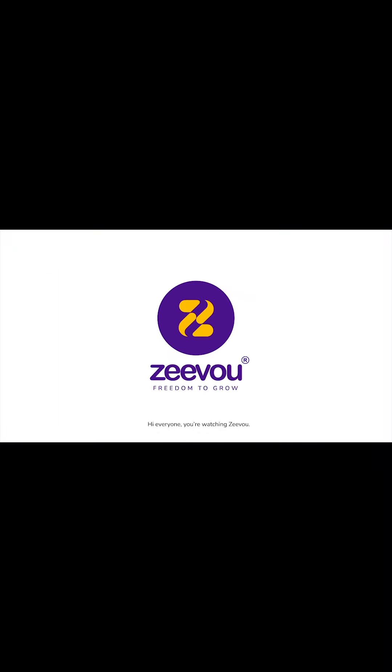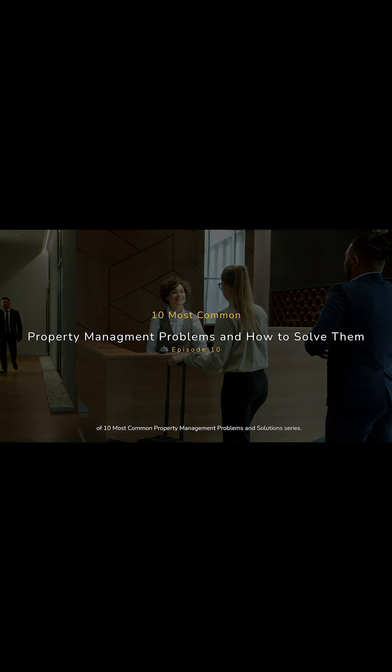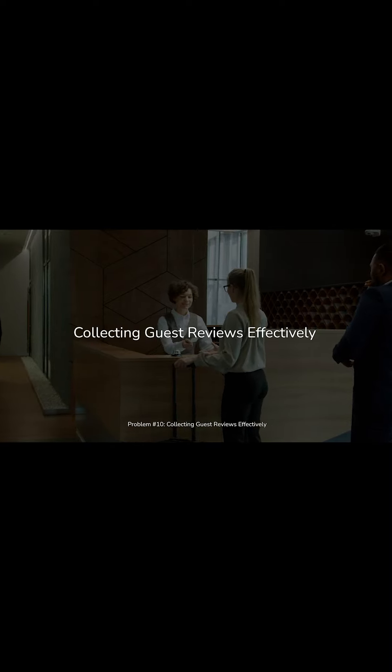Hi everyone, you're watching Zivu. Welcome to the 10th and final episode of the 10 Most Common Property Management Problems and Solutions Series. Problem number 10: collecting guest reviews effectively.